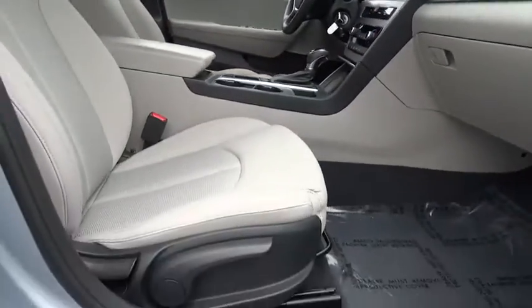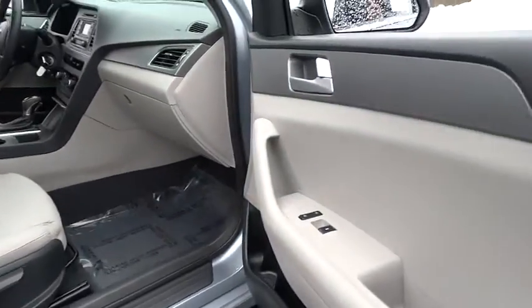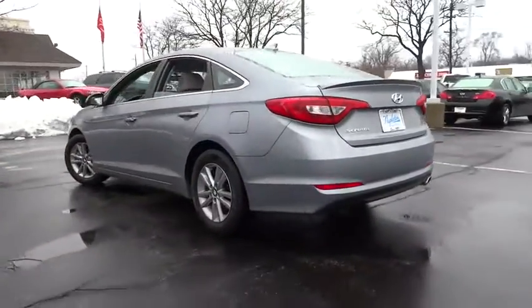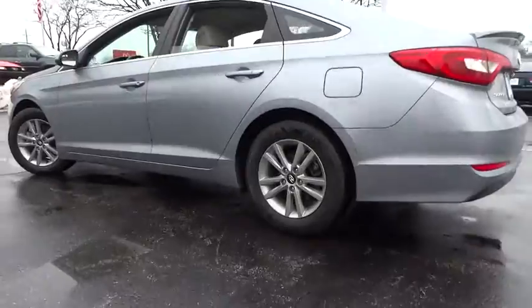This vehicle has less than 35,000 miles. Here are some of this vehicle's great options: traction control, dual airbags, air conditioning, front power steering, alloy wheels, four-wheel disc brakes.